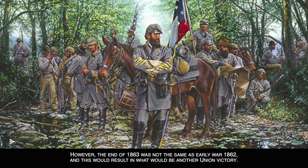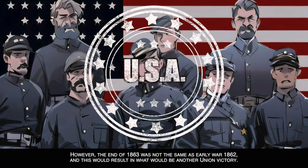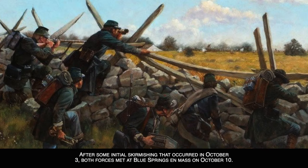However, the end of 1863 was not the same as the early war 1862, and this would result in what would be another Union victory. After some initial skirmishing that occurred on October 3rd, both forces met at Blue Springs en masse on October 10th.